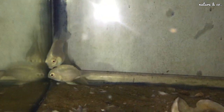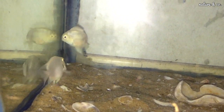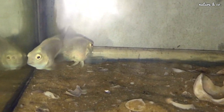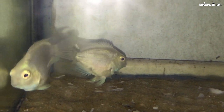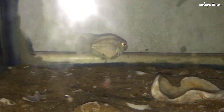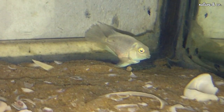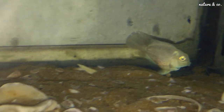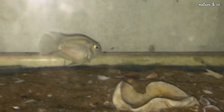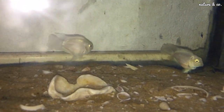We have a subscriber named Jagan. He has a Polar Blue Parrot breeding pair set up. We have a breeding pair here for about two weeks. Now we have eggs — this is a breeding pair that has laid eggs.